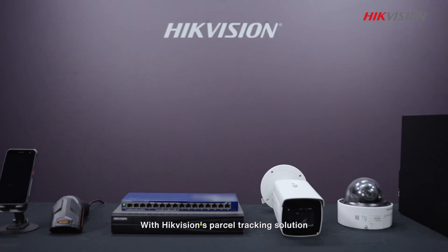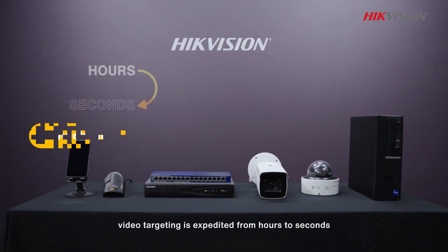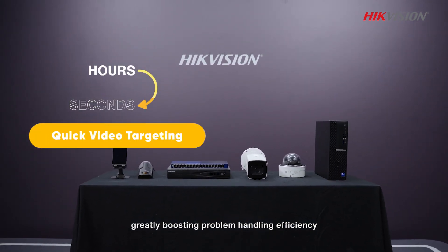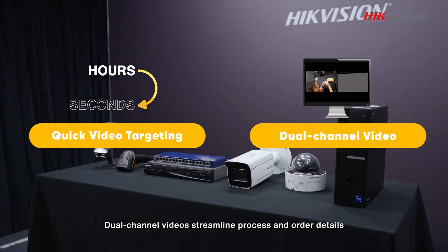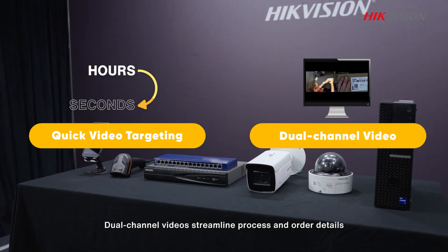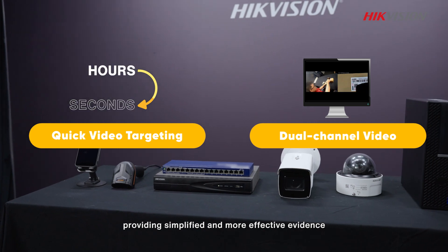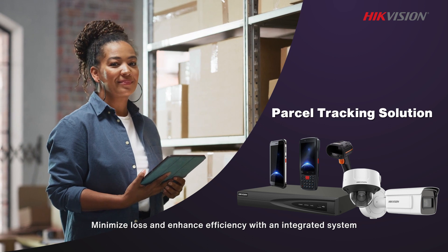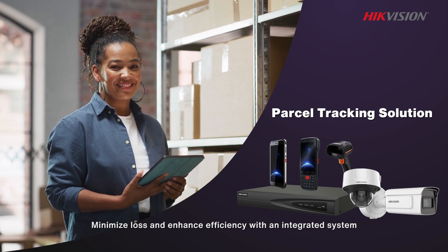With Hikvision's parcel tracking solution, video targeting is expedited from hours to seconds, greatly boosting problem handling efficiency. Dual-channel videos streamline process and order details, providing simplified and more effective evidence. Hikvision parcel tracking solution — minimize loss and enhance efficiency with an integrated system.